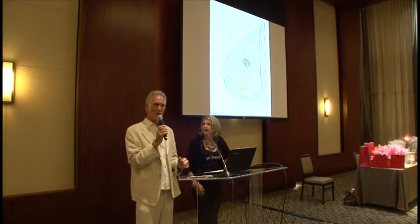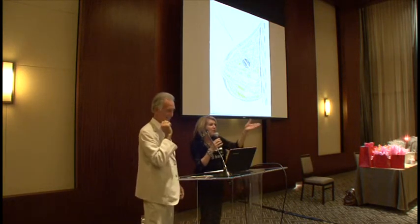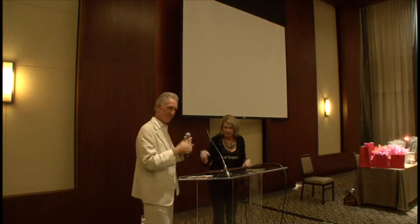Thank you so very much. You've been a wonderful audience. Stop by our booth and see this wonderful technology. Thank you.